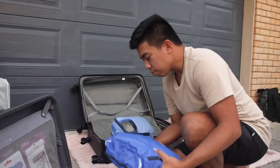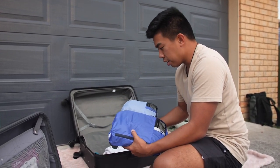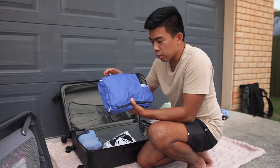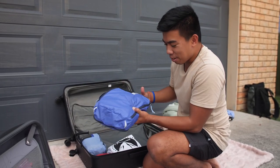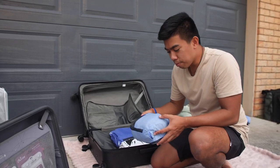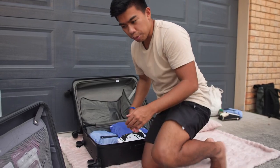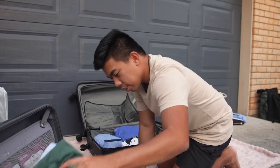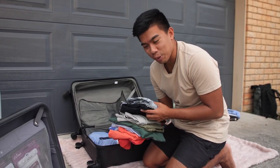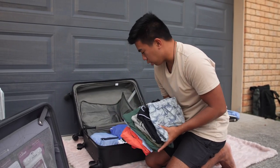Another big hack is packing cubes. They compress your clothes into smaller areas — you can just slide them in easily. These are all my shirts and button-up shirts in one, socks and underwear in another, enough to last me seven days. Since we're going somewhere warm, I've also packed a lot of shorts and some swimwear. As long as you're packing on a weekly basis, your clothes will last.